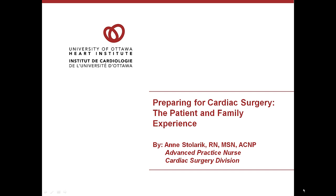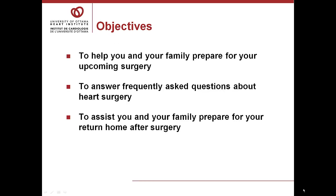My name is Anne Stillerich. I'm the Advanced Practice Nurse for the Cardiac Surgery Division, and I welcome you and your families to this presentation to help you prepare for cardiac surgery. The purpose of this slide-to-tape presentation is to help you and your family prepare for your upcoming surgery, to answer frequently asked questions about heart surgery, and to assist you and your family as you prepare for your return home after surgery.